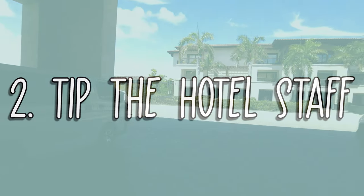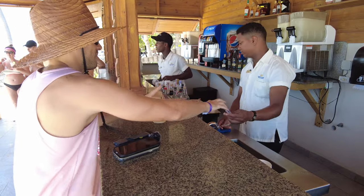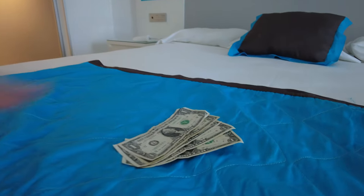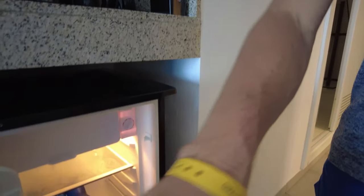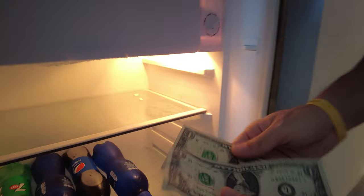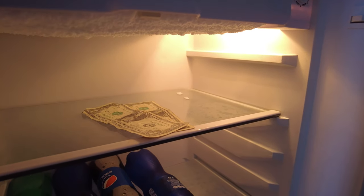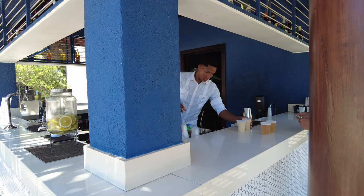Number 2: Tip the hotel staff. Tip your bartenders, waiters, the person that does your check-in, your maid, and the person that refills your minibar. Tips are not mandatory, but they are greatly appreciated. Normally the service is good, but if you are staying for more than a couple of nights and you tip, the staff will remember this and give you exceptional service.